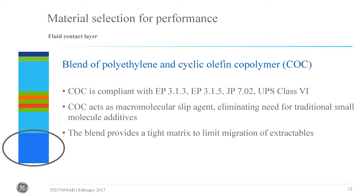The fluid contact layer of the 410 film is a blend of polyethylene and cyclic olefin copolymer (COC). This blend was chosen because it provides a very clean material as well as very good moisture barrier properties. Cyclic olefin copolymer acts as a macromolecular slip agent, therefore eliminating the need for traditional small molecule additives, which tend to leach from the film and potentially impact cell culture performance. COC is relatively new to the bioprocess space in films, but it is not new to the biopharmaceutical industry — it has application in primary packaging for protein-based therapies and syringe applications.